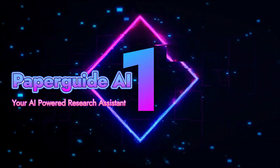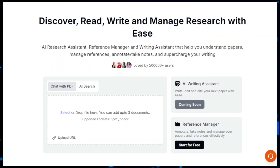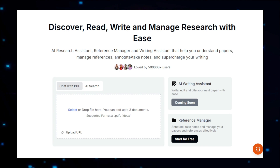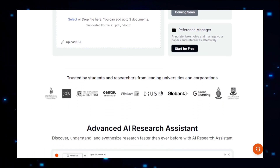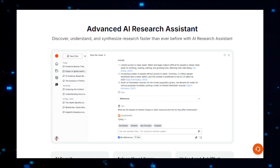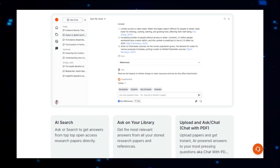Project number one: Paper Guide AI, your AI-powered research assistant. Paper Guide AI is designed to transform how you conduct research by leveraging artificial intelligence to simplify the process of finding, reading, and managing academic papers. With its intelligent search engine, Paper Guide AI understands your research queries, delivering highly relevant results tailored to your needs. Whether you're diving into a new topic or need a specific paper, this platform helps you navigate the vast amount of information available online.